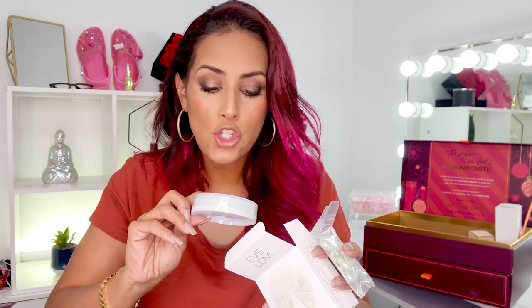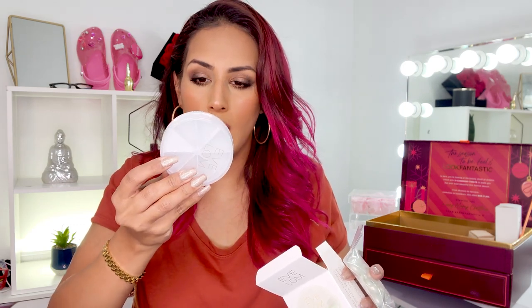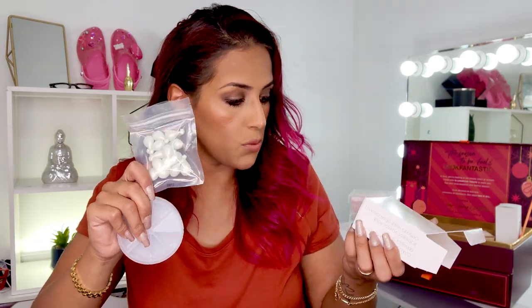Then we have the Eve Lom Cleansing Oil Capsules travel case — it comes with 14 capsules at 1.25 ml each. So it's like a cleansing balm but in oil form in little capsules, which makes it so easy to travel with. You put one per day and twist the little wheel to grab one — 14 capsules means two weeks, so if you go on a vacation you have more than enough. Super travel-friendly; you don't have to worry about it spilling in your bag.